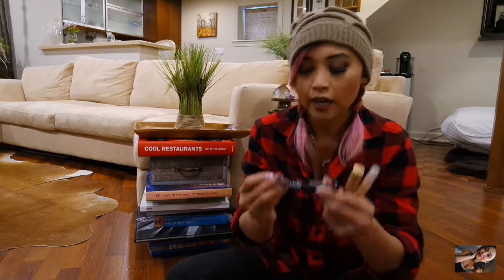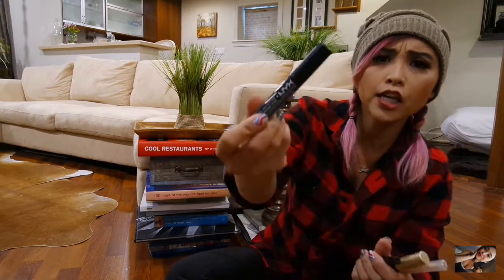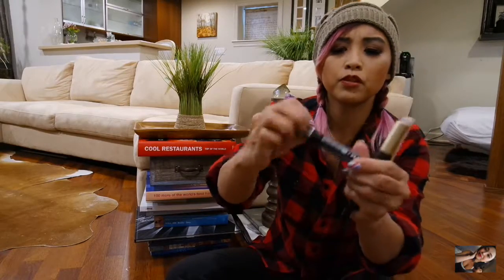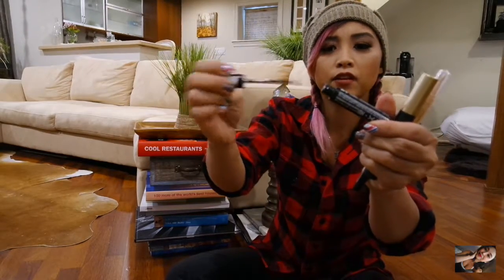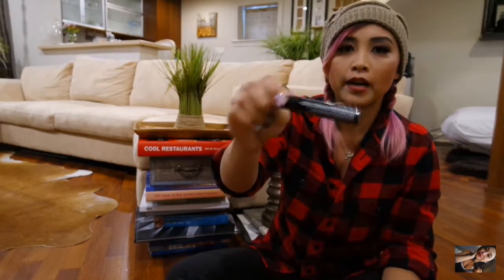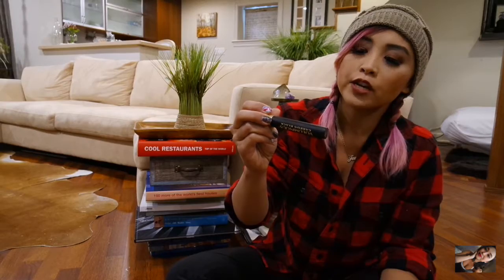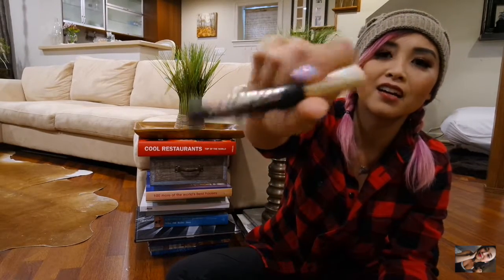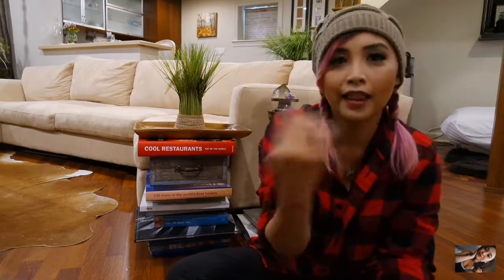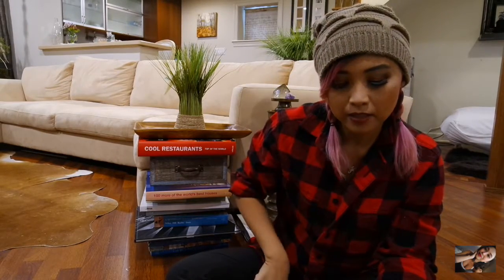A couple other products: I got my NYX HD Eyeshadow Base. I chose this one because of the wand — it's very easy and travel friendly. This is my second tube and I absolutely love this product. I also have my L'Oreal Voluminous Carbon Black Mascara. If I'm not doing the eyelash look, I'll use a couple coats of this. Absolutely love this mascara.